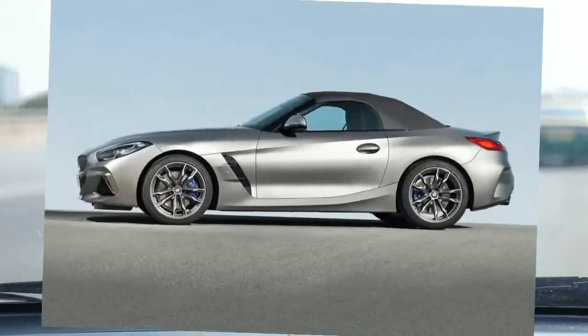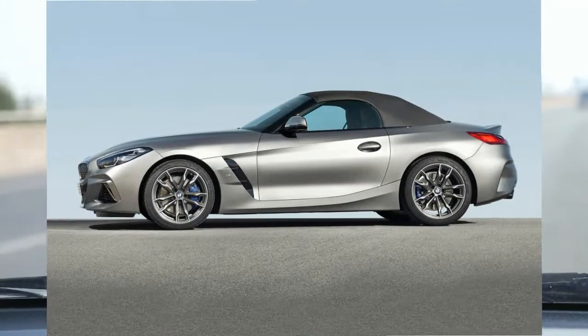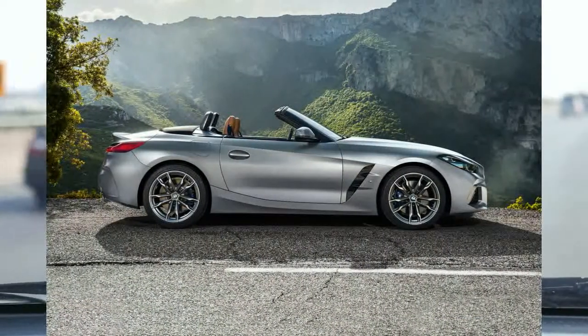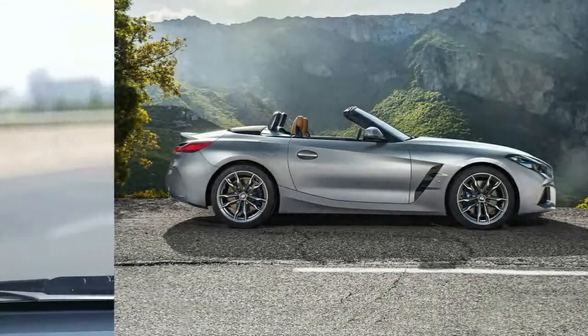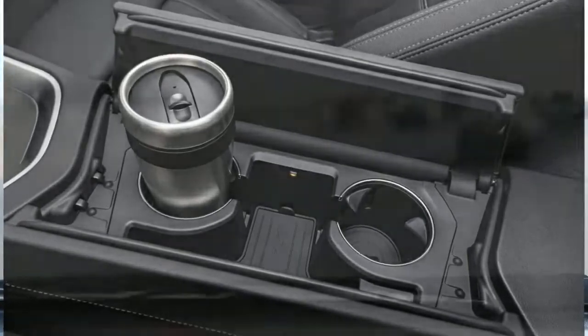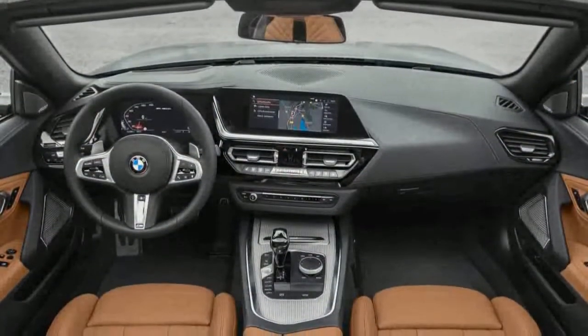The audio system is fine and provides plenty of volume with the top down, but the audio quality, even on the upgraded system, is just a bit above average. The Z4's adaptive cruise control and blind-spot monitoring work well, though the lane-centering system can be too aggressive with its steering corrections.